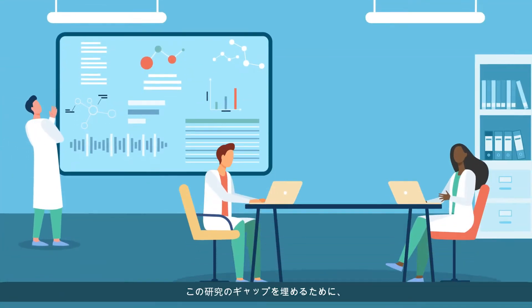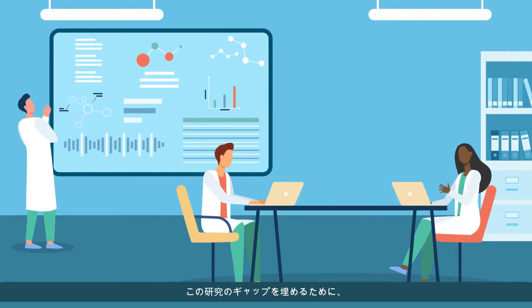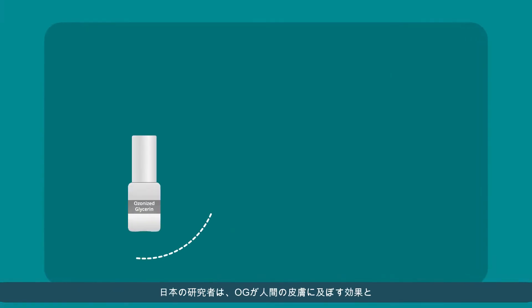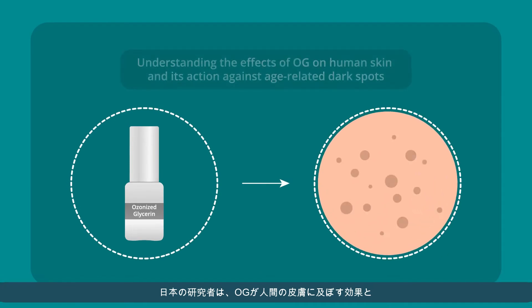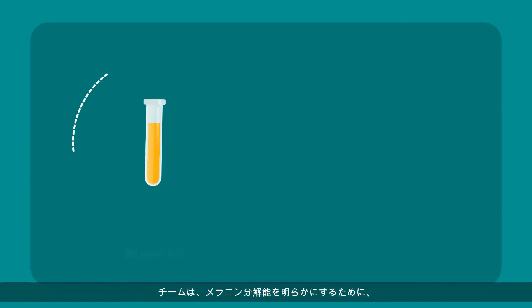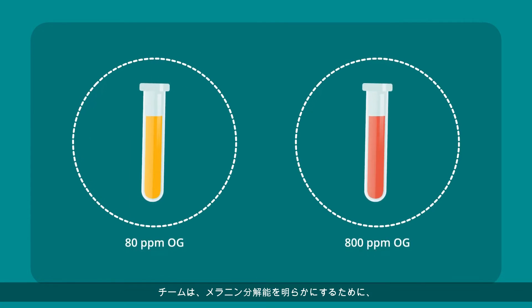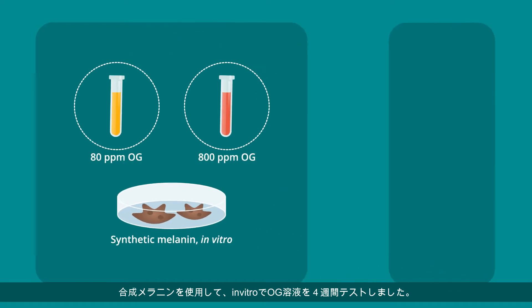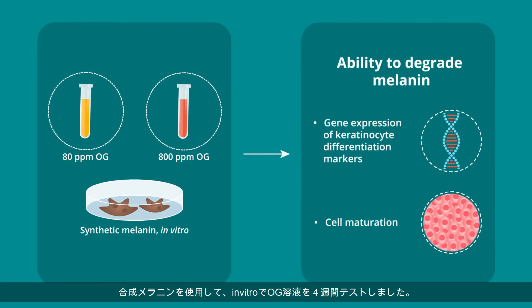To clarify the effects and mechanism of OG on human skin, researchers from Japan developed a study to understand the effects of OG on human skin and its action against age-related dark spots. The team tested OG concentration in vitro with synthetic melanin for four weeks to uncover its ability to degrade melanin.